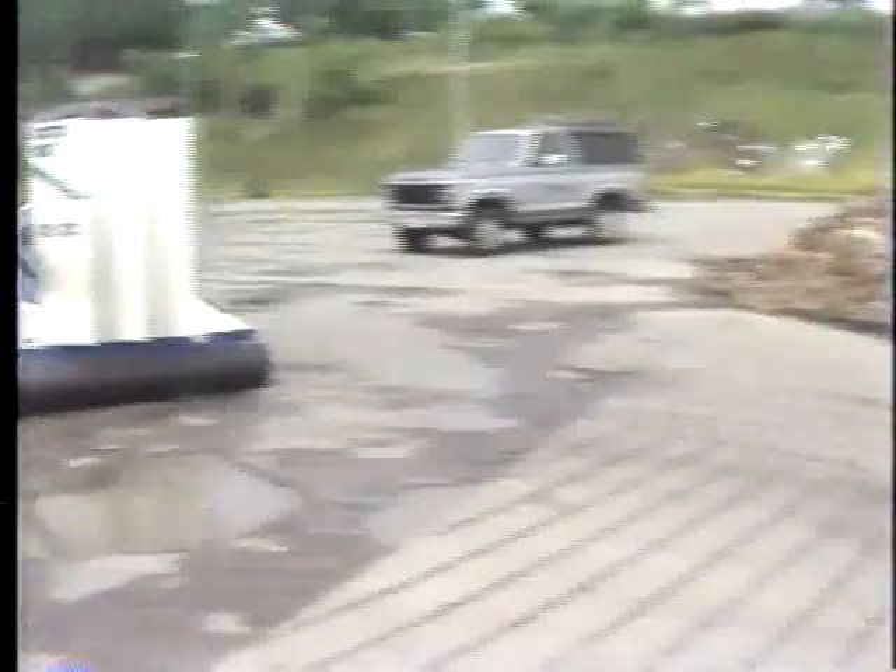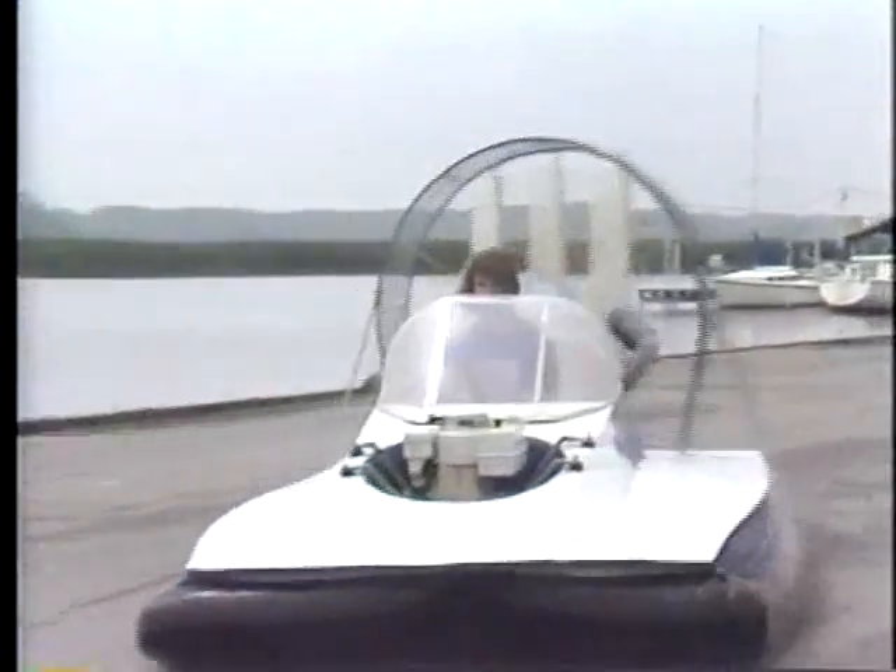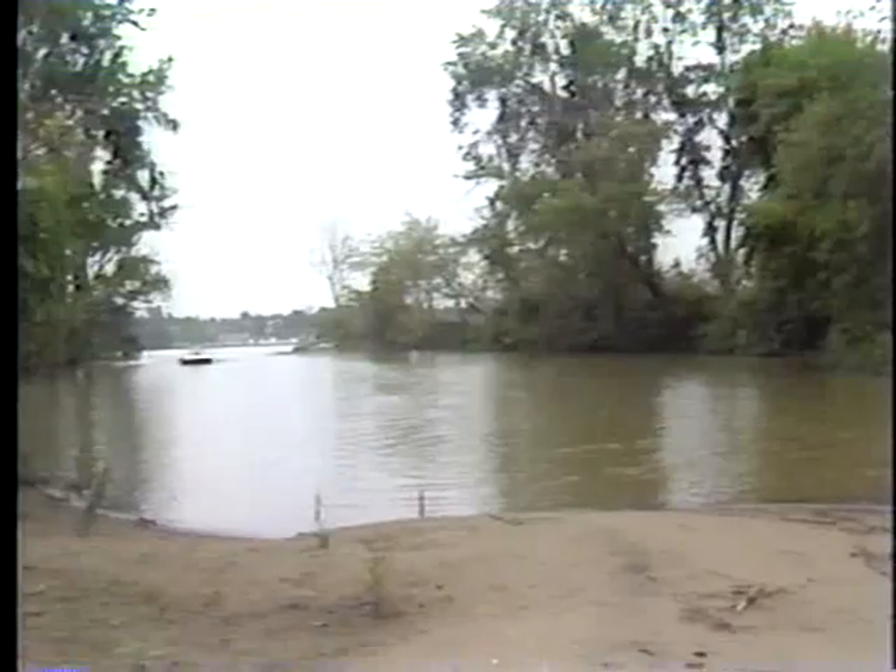Terry has been building these machines since he was 12 years old. How complicated is it to put one together? They're quite simple, actually — just eighth-inch plywood skin on top, mahogany, over a pine frame. Fourteen days it took me to build this one.